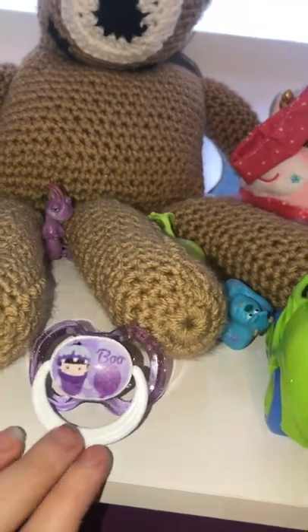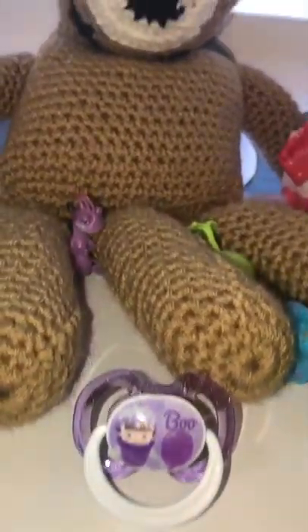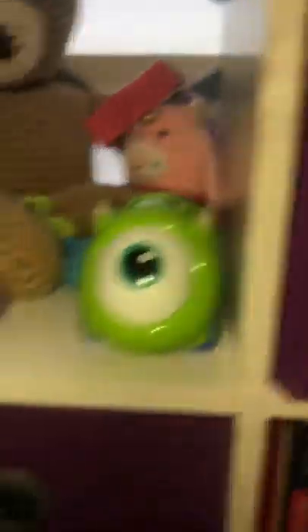Her binky — she hates this binky, she only likes one binky, so it's just decoration. She has more little Monsters Inc. characters, and that was made for us. She has this little rattle. Here we just have boxes of stuff from around her room.